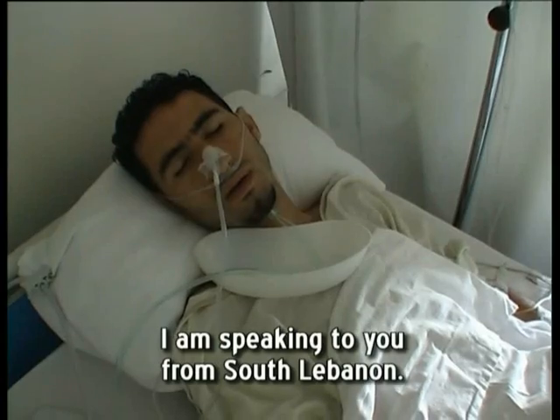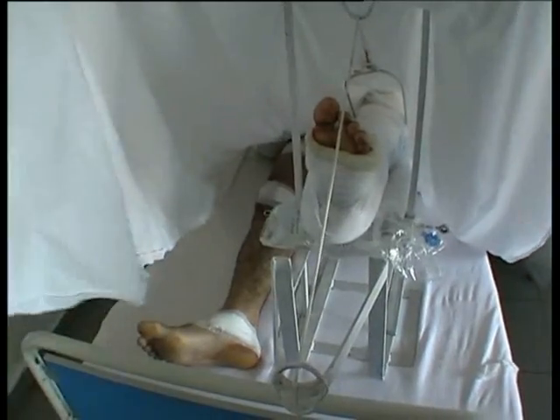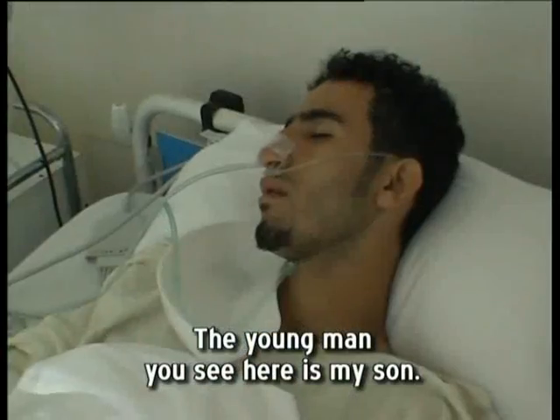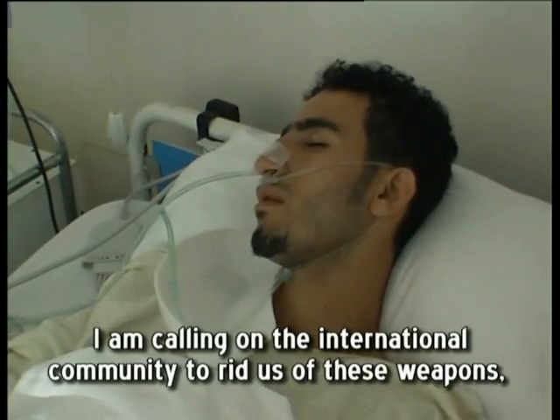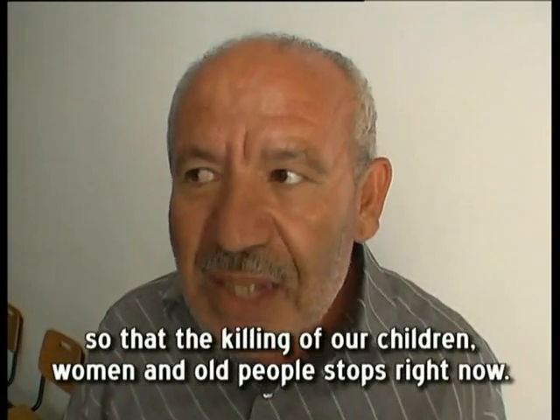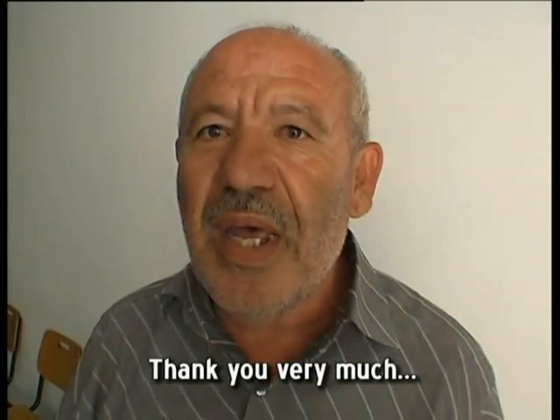I am from Lebanon. My name is Fadl Ali Hassan, and this is my son, and you have seen him with my eyes. I am calling for cluster munitions to be fired from specific places no more, so that the children of our families and our communities will not die.